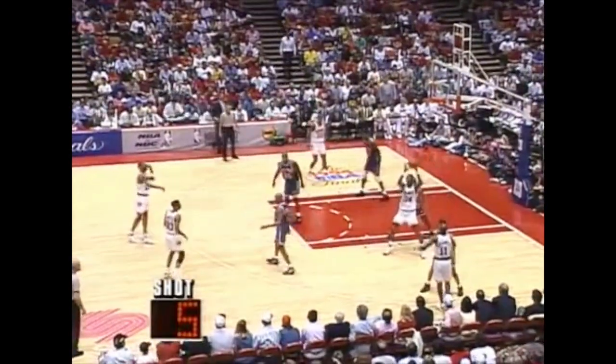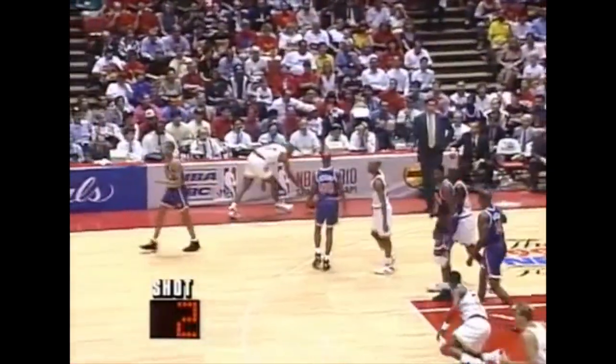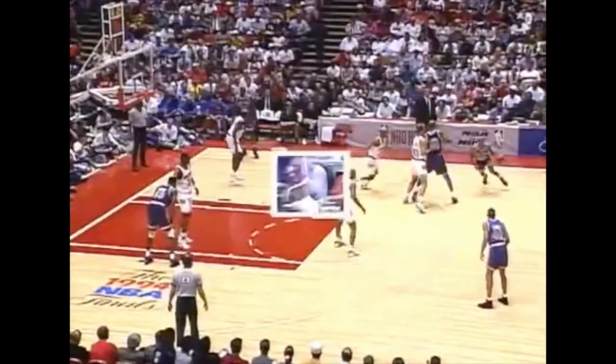Mason able to swat it away. Shot clock at 5. Olajuwon with the turnaround. Hubert only 1 of 6 from the field the other night. Olajuwon again forced out. Olajuwon lost his balance and it's thrown away. But Anthony Mason guessing right here — Olajuwon with a little fake right, go left. He's got an excellent foot fake there, but Anthony Mason just not going to go for it as he's able to get in his path, forcing Olajuwon until he loses footing.